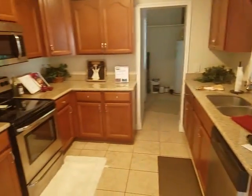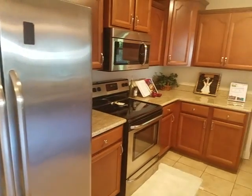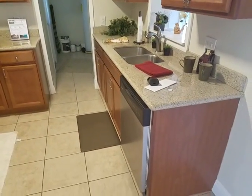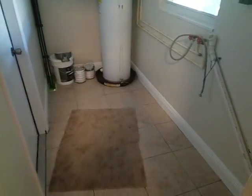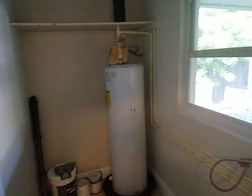Looks like we have a newly renovated kitchen. Brand new stainless steel appliances and granite countertops — nice and clean renovation in here. Right off of the kitchen we have the laundry area with a washer/dryer hookup, hot water heater, and electric panel.